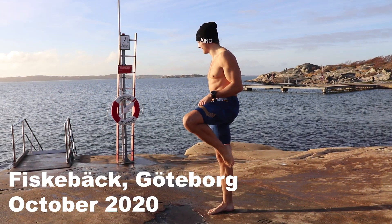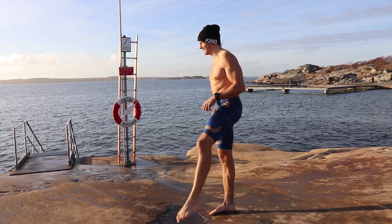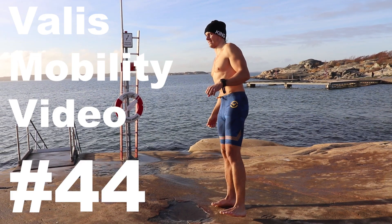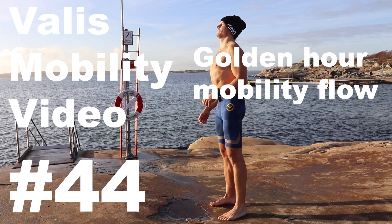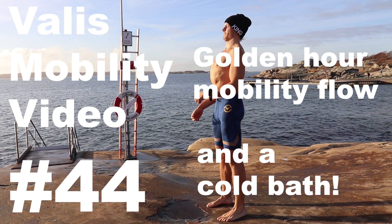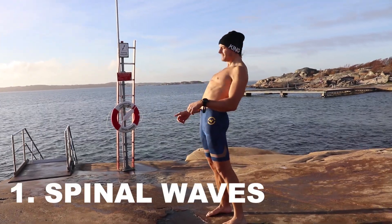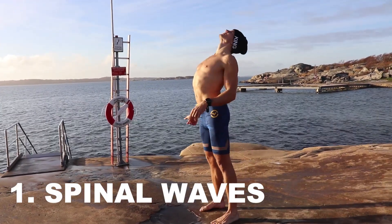Hello to you fancy people on the internet. My name is Henrik and this is Valis Mobility Video number 44. The title is 'Golden Hour Mobility Flow and a Cold Bath' — a 5-minute mobility flow you can tag along with today.